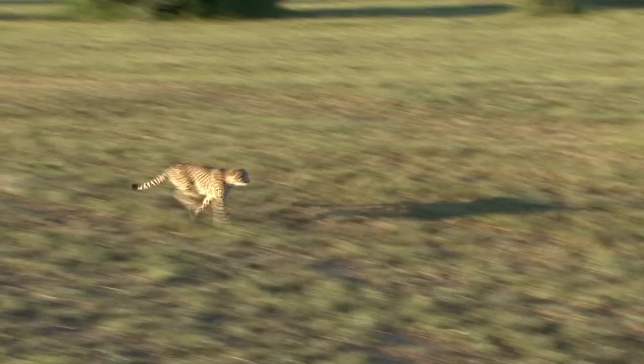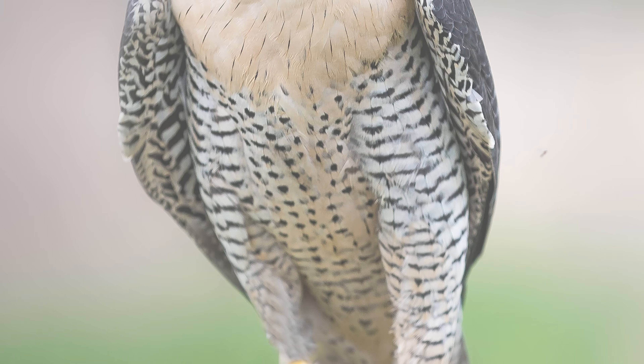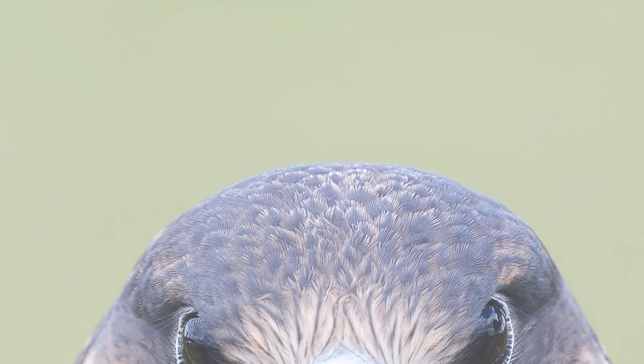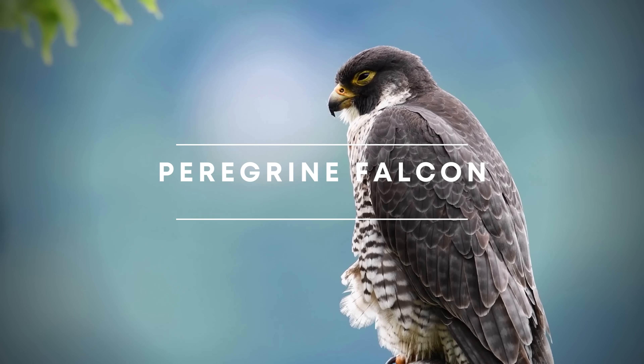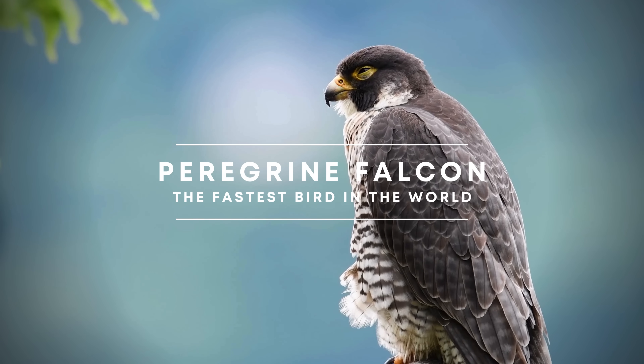Ever wondered which bird is so fast it'll make a cheetah look slow? Imagine a crow-sized bird weighing around 2.5 pounds with a blue-gray back, barred white underparts, and a black head. That's the peregrine falcon. This isn't just any bird — it's also the fastest bird and animal on the planet.